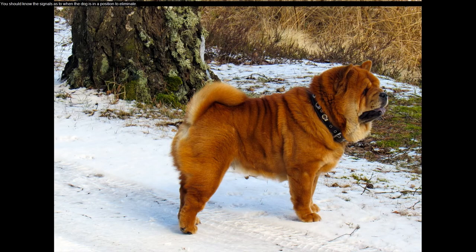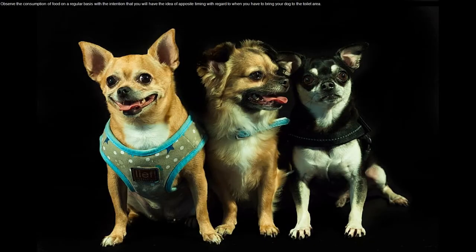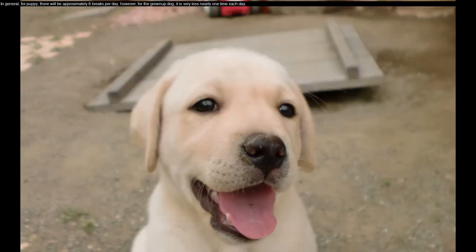You should know the signals as to when the dog is in a position to eliminate. Observe the consumption of food on a regular basis so that you will have an idea of the timing for when you need to bring your dog to the toilet area. In general, for a puppy, there will be approximately 6 breaks per day; however, for the grown-up dog, it is very much less — nearly 1 time each day.